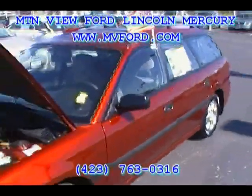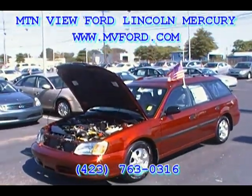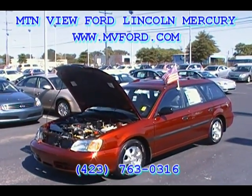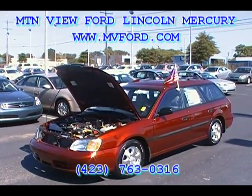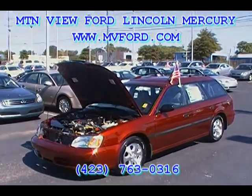Folks, if you want to see this Subaru Legacy, you know where we're located — Mountain View Ford Lincoln Mercury, 301 East 20th Street, downtown Chattanooga. Come see us at www.mvford.com or yourfordguys.com, or simply give us a call at 423-763-0316. Thank you for watching.